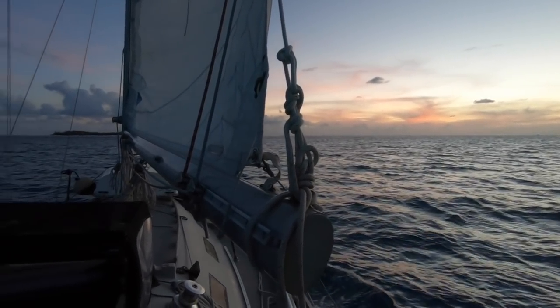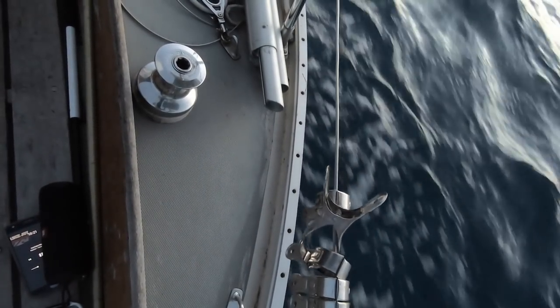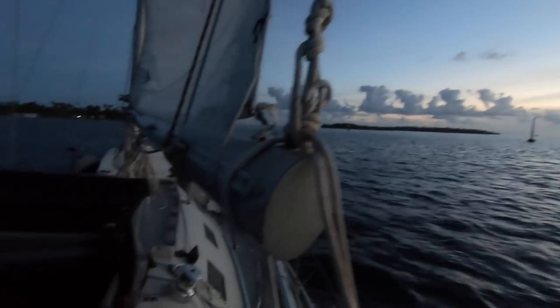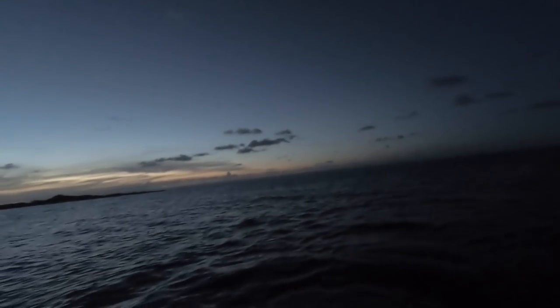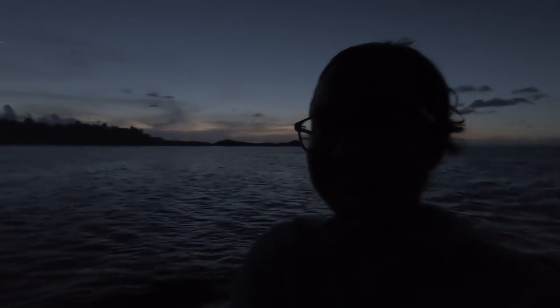Oh my gosh, it's so beautiful. Now that we've established red is on the right, I'm much more comfortable entering this pass. It's gorgeous. The wind is light and beautiful. The pass is flat and smooth. I think this is going to shape up to be a really gorgeous night, and I'm sort of exiting the pass as the light is disappearing — perfect timing.